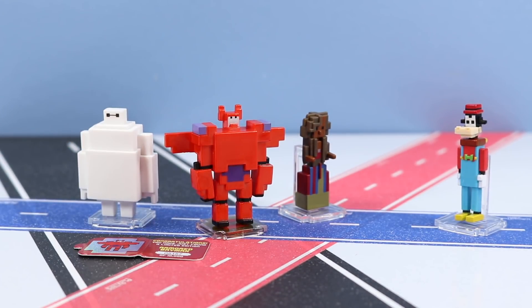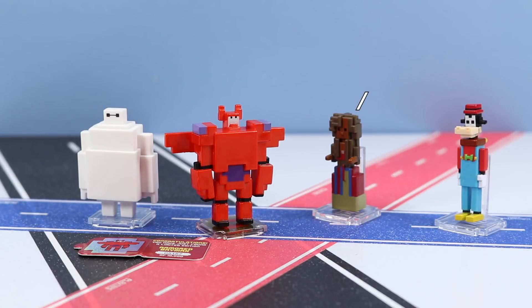I'm all for limited edition figures as long as you get a pretty good chance of finding them. If there are only 10,000 of these, I'm not sure how well those odds are, but it's really cool to see and it definitely enhanced the opening of this set.